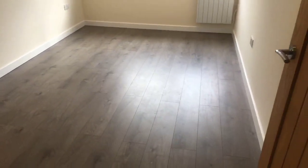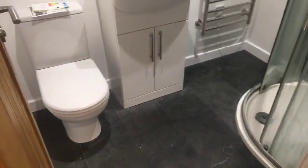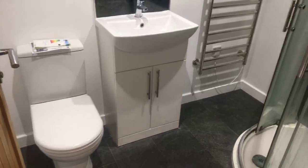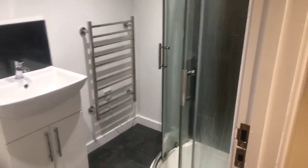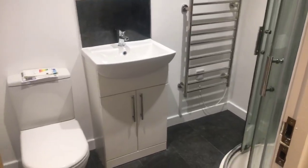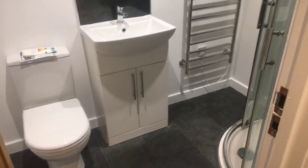So this is the bedroom. There is a big storage cupboard here which also houses the electric meter, and then you've got the bathroom which has a low level WC, hand basin with vanity unit, and corner shower. There is a sensor light here that comes on as soon as you walk into the room, which also activates the extractor.